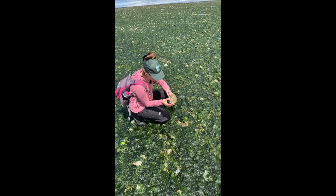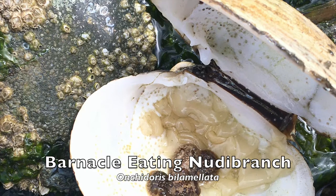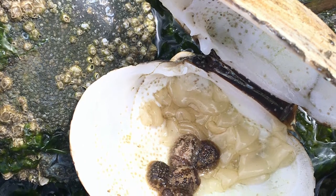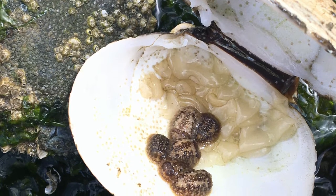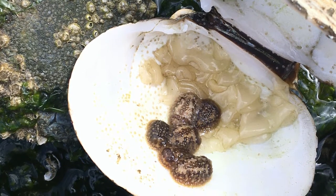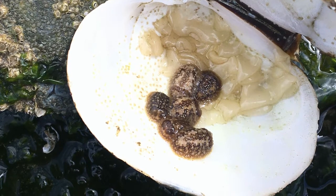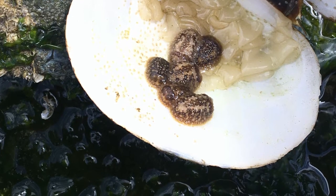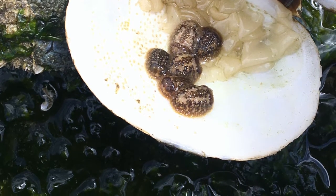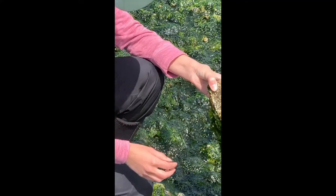Here we have a barnacle-eating dorid known scientifically as Onkydorus bilamelata, which is basically a type of marine sea slug. These nudibranchs are marine predators and as adults only eat barnacles. Right next to them are these thick white egg cases that they've laid, currently laying all over the rocks and empty shells here at Birch Bay State Park. Each egg case contains thousands of little larvae which will hatch into the water next week.